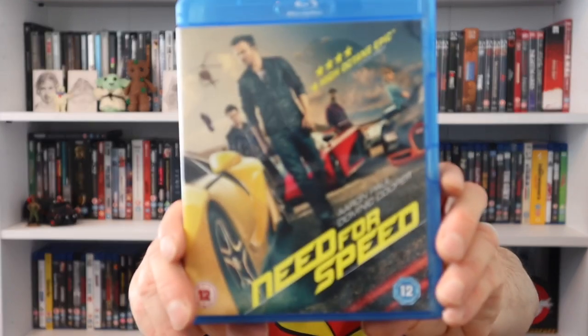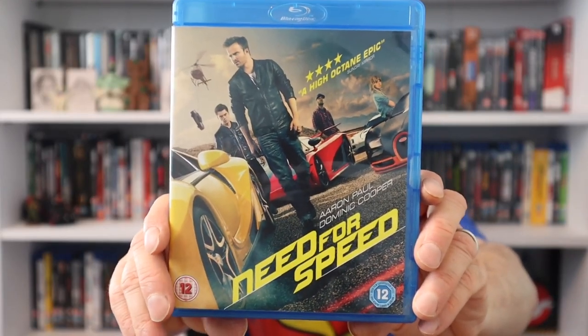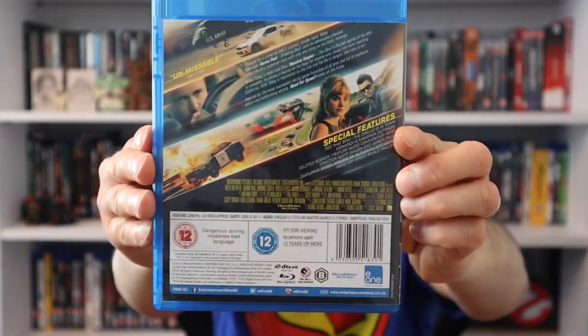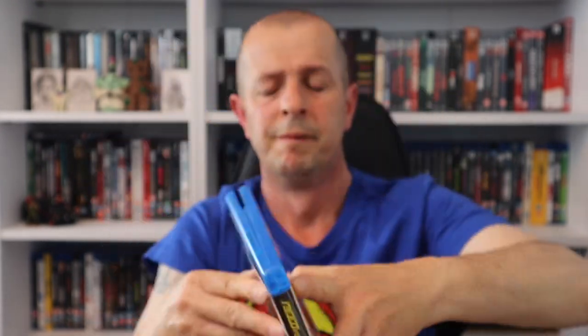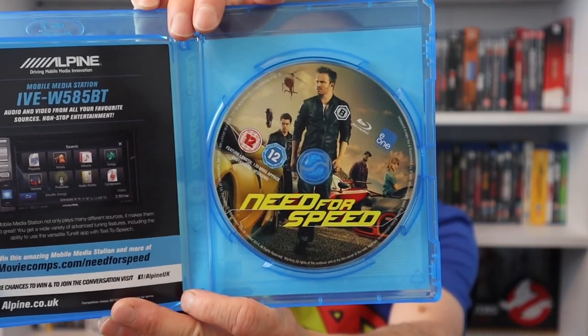The last one from CEX was Need for Speed - based on the computer game. I have seen this one but not for absolutely ages. We do get artwork on that disc, and I think that was around a pound as well. Brilliant.